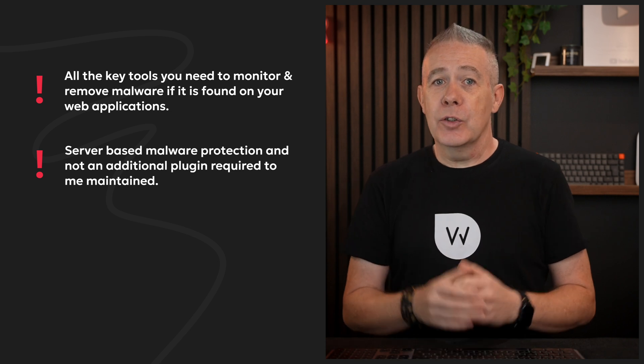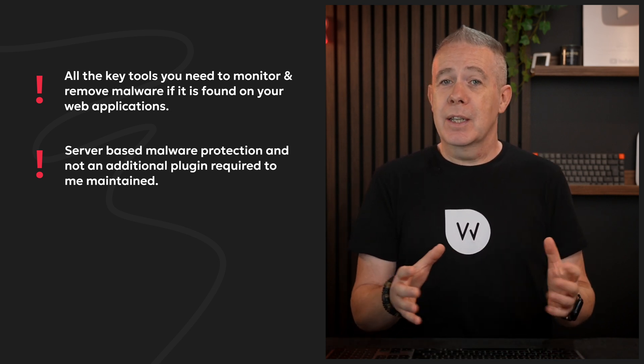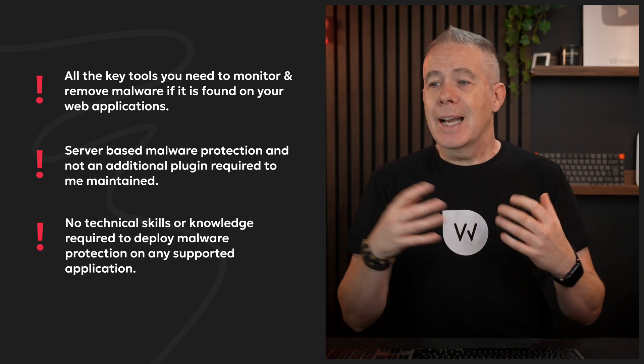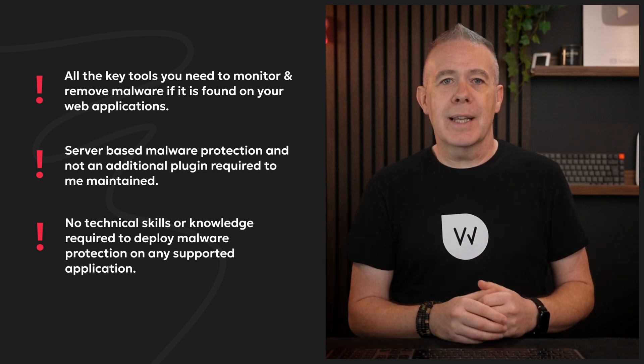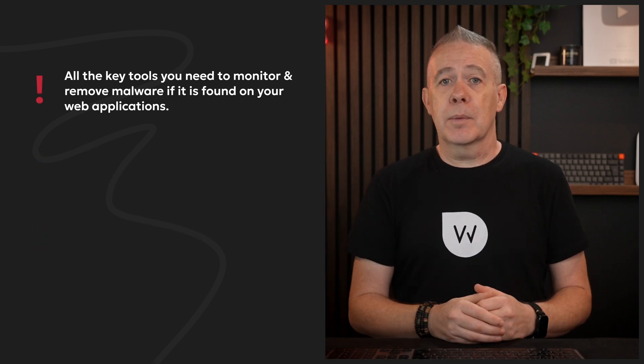Secondly, it's server-based, not plugin-based, which gives you peace of mind, especially for WordPress users. However, if you're not using WordPress — using Magento, Laravel, or something like that — this gives you peace of mind that you don't need huge amounts of technical knowledge to install and get this up and running. It is basically one-click, job done, and starts at $4 per month.